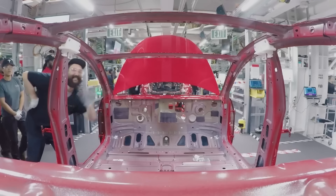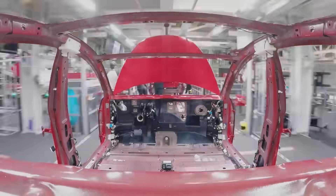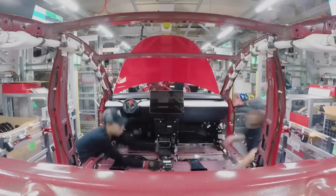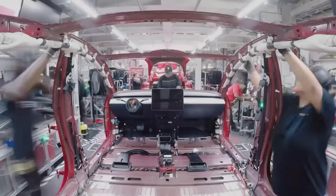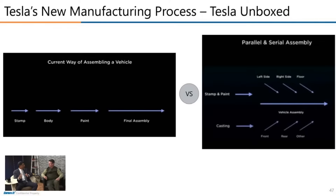Elon or some of his key leaders challenged the team: we have this box, we build it in the body shop with robots, then we put it in the paint shop, then we put it in the assembly line. In the assembly line there's a term often used by Tesla called 'operator density.' To assemble anything around the vehicle, you have to go around it. But what if you could split the vehicle into a front module, a rear module, and a battery module, and assemble each individual component separately?